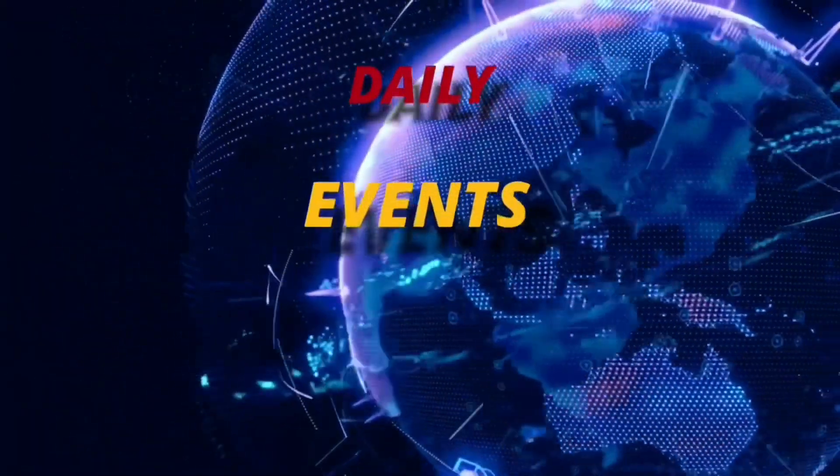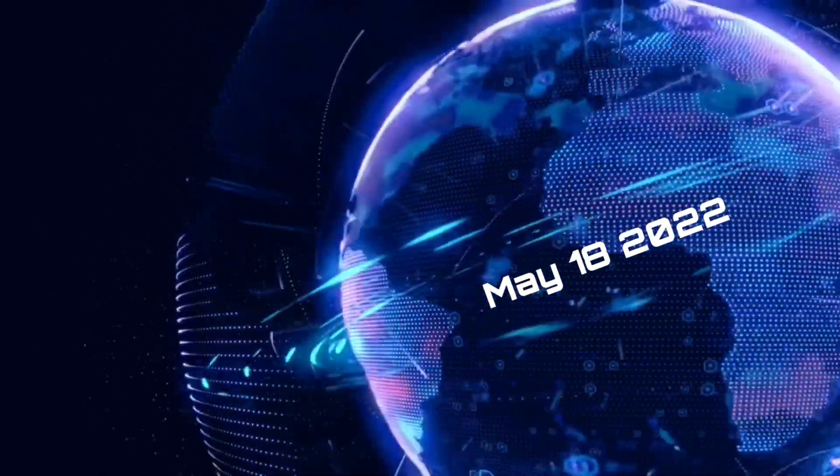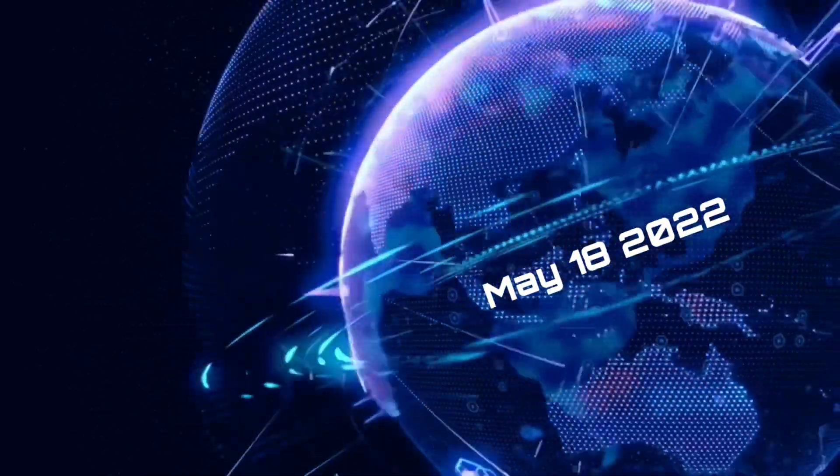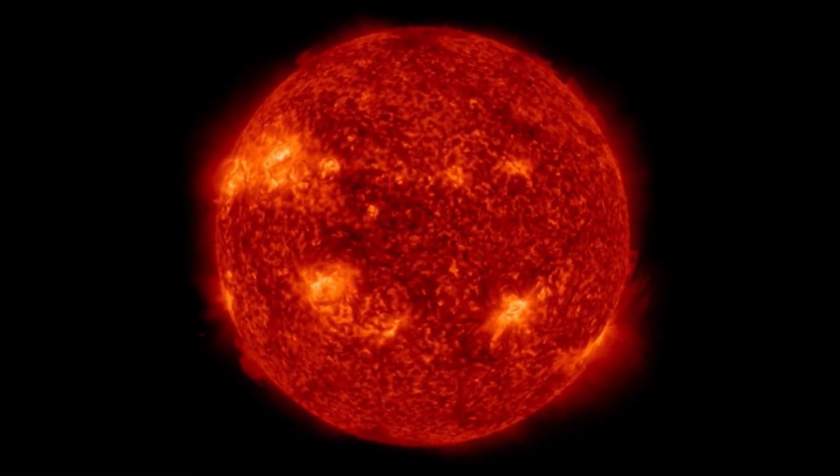Good morning, friends and family from around the world. This is Mike with Daily Events Worldwide, and we are on May 18th, 2022. Welcome to another surviving day on the planet, and welcome to a quick update video here of space weather.